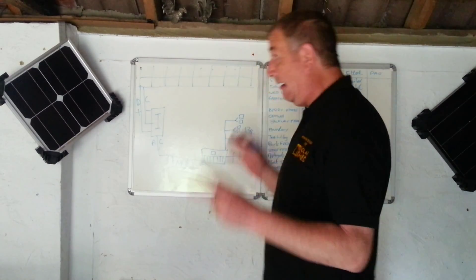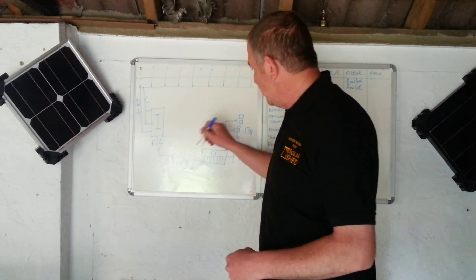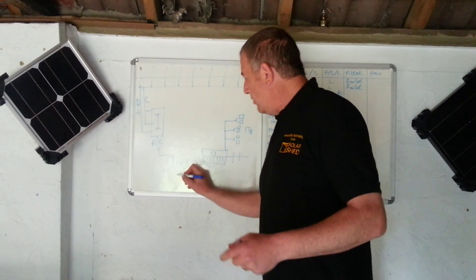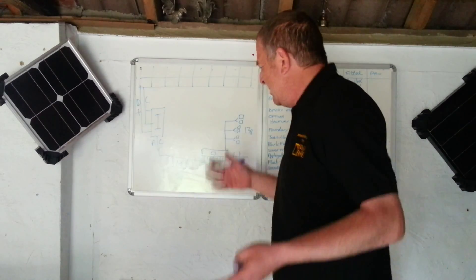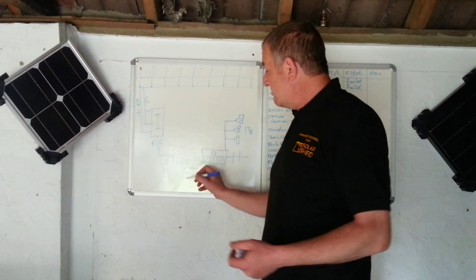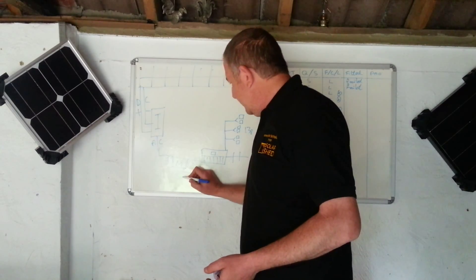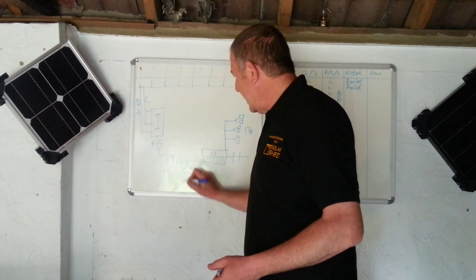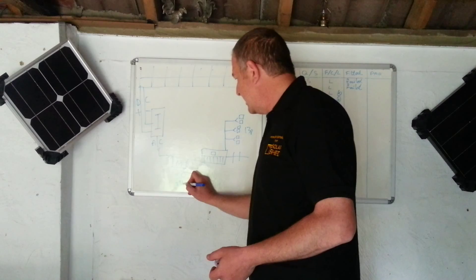At the moment the rate is 14.26 pence — let's call it 14 pence. So if you generate 1,000 kilowatt-hours over the course of a year, you're going to get £140. 2,000 kilowatt-hours — £280.